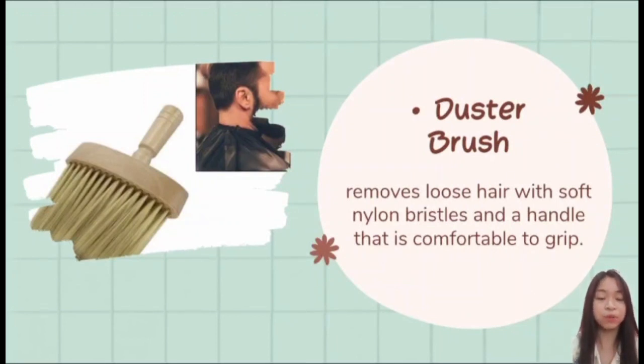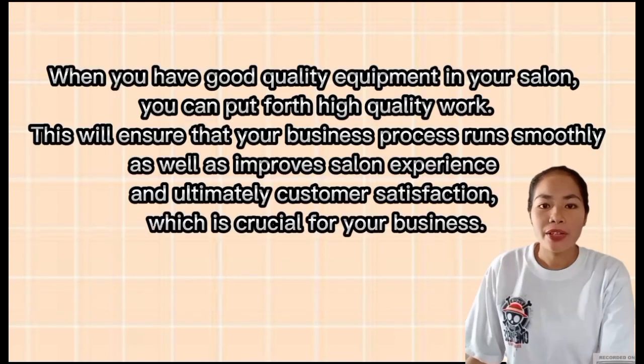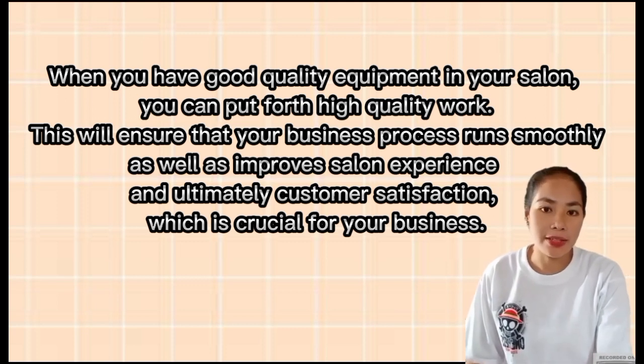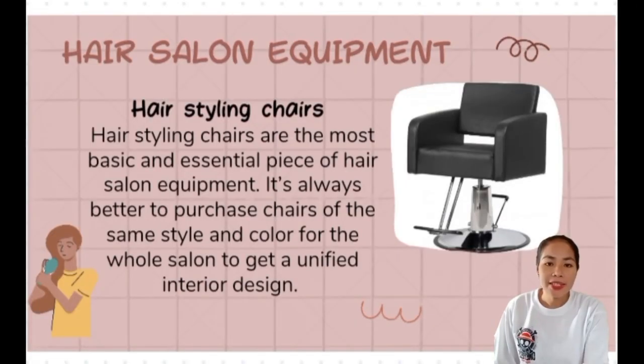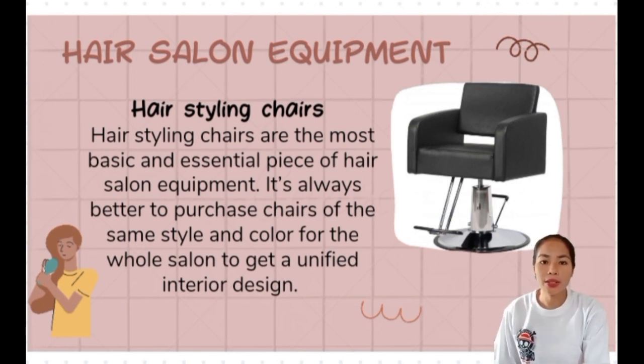Now let us hear from the next reporter, Ms. Krysia Mae Campolio, who will report on equipment used in hairdressing. When you have good quality equipment in your salon, you can put forth high quality work, ensuring that your business runs smoothly and improves salon experience and ultimately customer satisfaction, which is crucial for your business. First is the hair styling chair — the most basic and essential piece of salon furniture. It is the most important part of a salon as it offers comfort to customers, where they spend a lot of time.